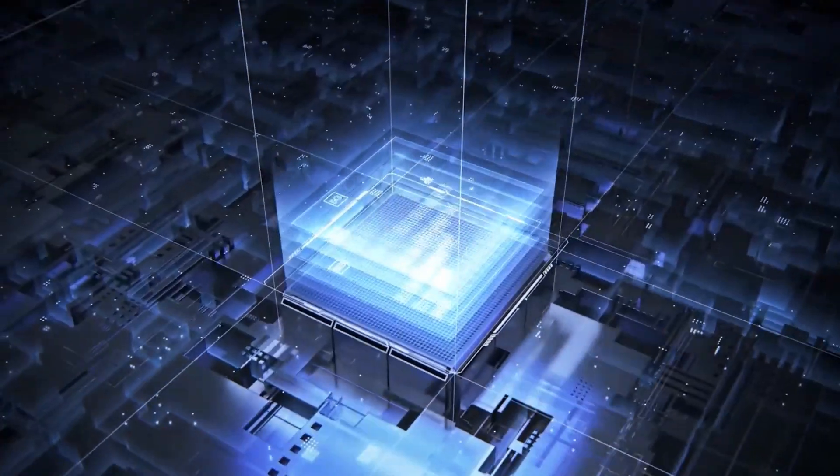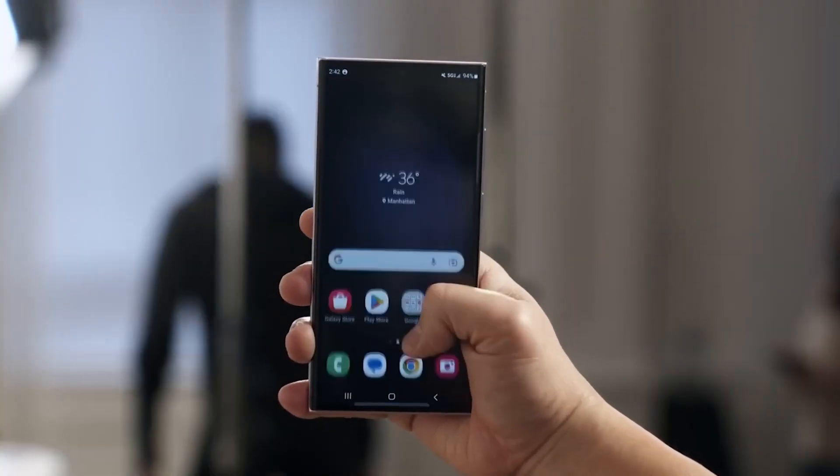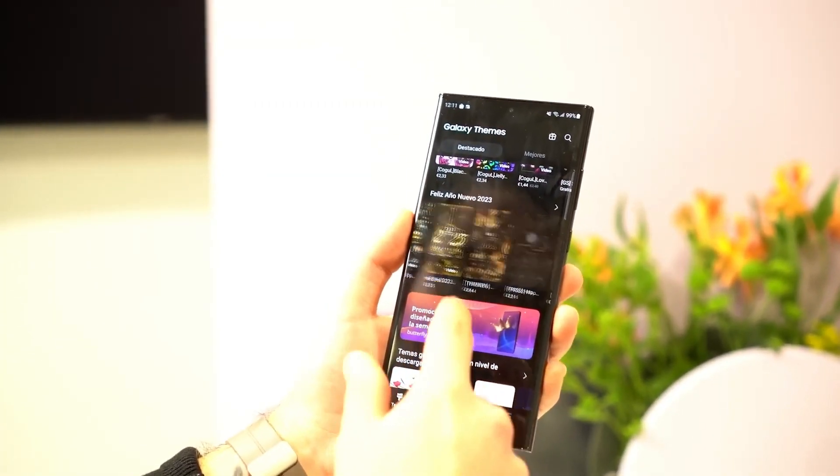Nevertheless, the Exynos 2400 will be available in various regions, including Europe, Latin America, Africa, Asia including South Korea, and India.